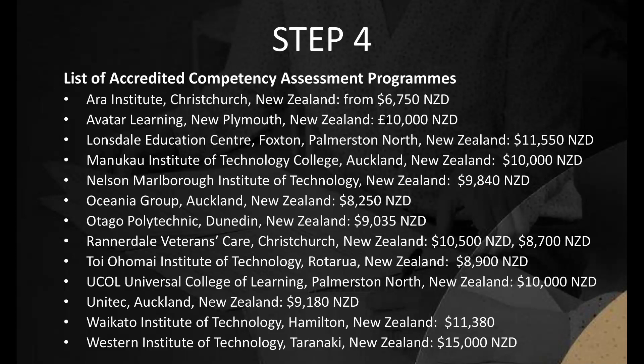Continued list of accredited CAPs providers: Ranerdale Veterans Care, Christchurch — $10,500 NZD or $8,700 NZD; Toyohomai Institute of Technology, Rotorua — $8,900 NZD; Ukol Universal College of Learning, Palmerston North — $10,000 NZD; Unitech, Auckland — $9,180 NZD; Waikato Institute of Technology, Hamilton — $11,380 NZD; Western Institute of Technology, Taranaki — $15,000 NZD.